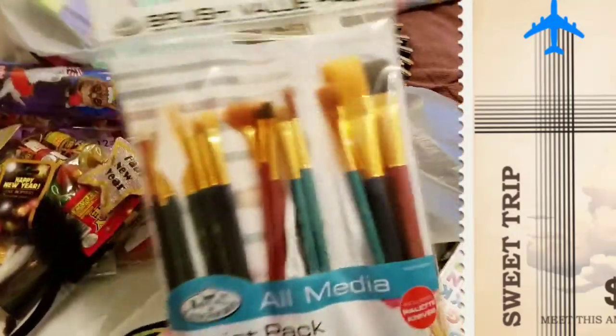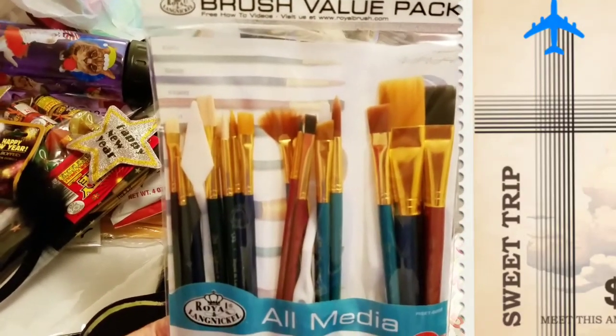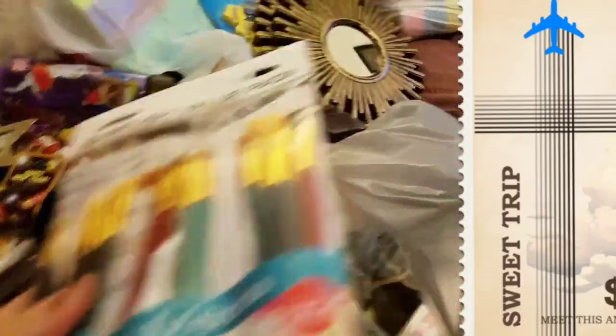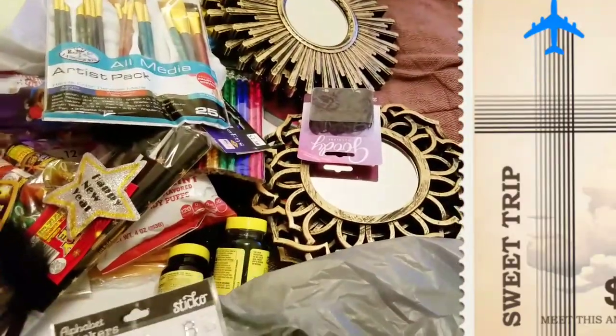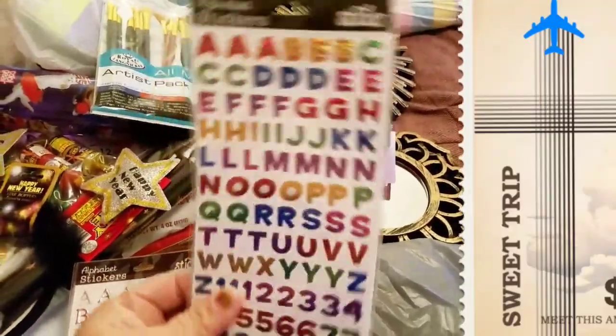I got some cheap brushes that I needed. A lot of my stuff is still stored in boxes from moving — yes, I've lived here since April. I am so horrible about unpacking. I only needed one of these so I wouldn't have to get the whole pack. They're just cheap ones but you know, I'm showing you what I got.